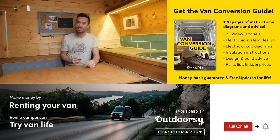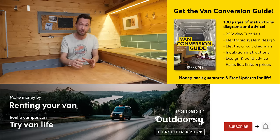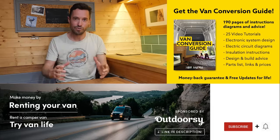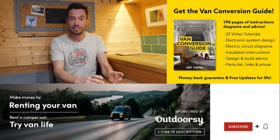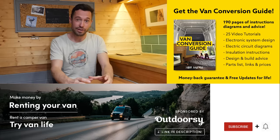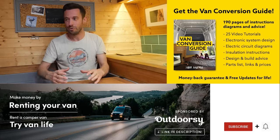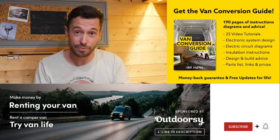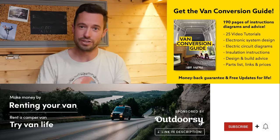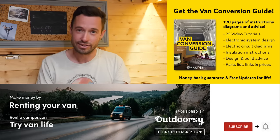I hope you enjoyed that video. If you hadn't noticed, we do sell an ebook for how to convert a van — over 190 pages of detailed instructions and diagrams, plus 25 video tutorials specifically for ebook buyers. Converting a van is an intimidating project, but with the right information anyone can turn out a decent van conversion. Check the link in the description, subscribe to the channel, and drop us a comment if you liked this video. Thanks for watching and we'll see you next week.